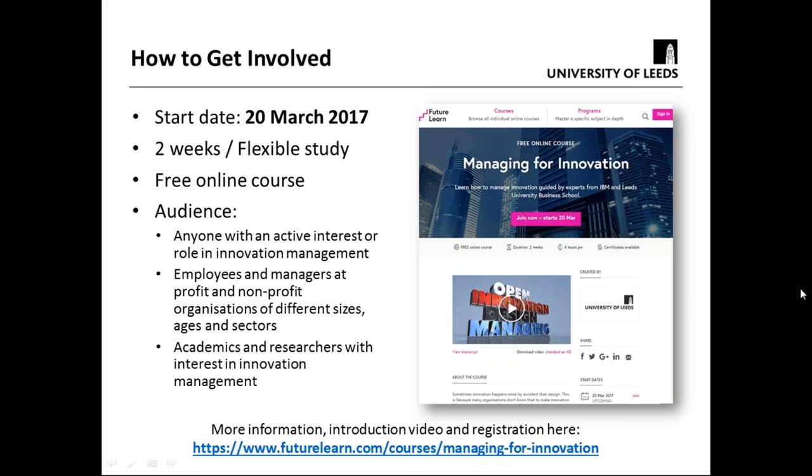The target audience is anyone with an active interest or role in innovation management — employees and managers at all sorts of organizations from start-ups to large corporations such as IBM and anywhere in between, as well as academics and researchers with interest in innovation. We would love to get people from ICIC on there and get some engagement back: what did you enjoy, what was most valuable, where do you think we've missed things? We had to take things out of our syllabus because we had too much to cover in two weeks. If you follow the link at the bottom of the page, that will take you to the registration page, and there's also a two or three minute video.